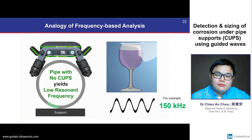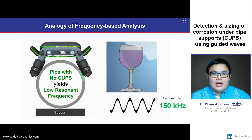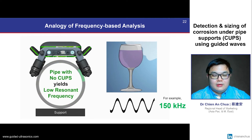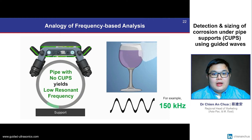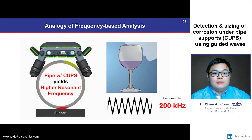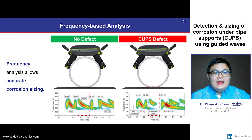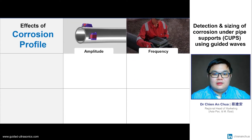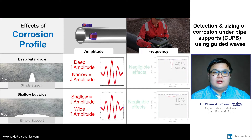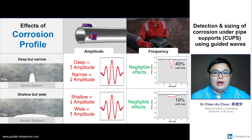This is analogous to resonance frequency in a glass full of liquid. For an undamaged pipe, or when the glass is full, we can excite a resonance frequency by rubbing the edge of the glass. And when there is wall loss due to CUPS, or when the glass is half full, the resonance frequency of the glass becomes higher. Therefore, we are using frequency information, and not only signal amplitude, in order to size the maximum wall loss due to corrosion. By using a frequency-based analysis, we can accurately capture the profile of the corrosion with high confidence, whether it is a deep but narrow defect, or a shallow but wide defect.